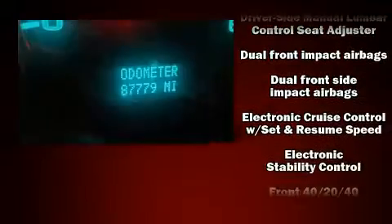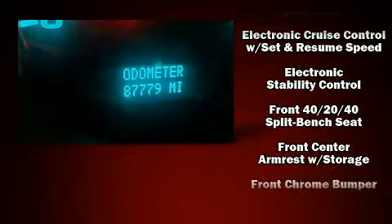Audio features include an AM-FM radio and four well-positioned speakers.